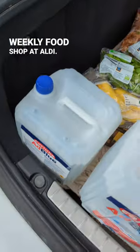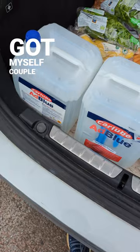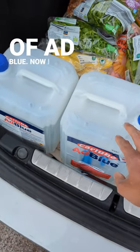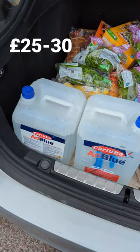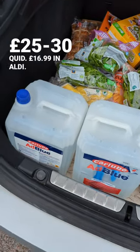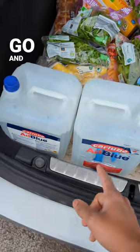Just done the weekly food shop at Aldi. Got myself a couple of gallons of AdBlue. I think in petrol stations these are about 25-30 quid or something. £16.99 in Aldi, so if you need some for your van, go and grab yourself a bargain.